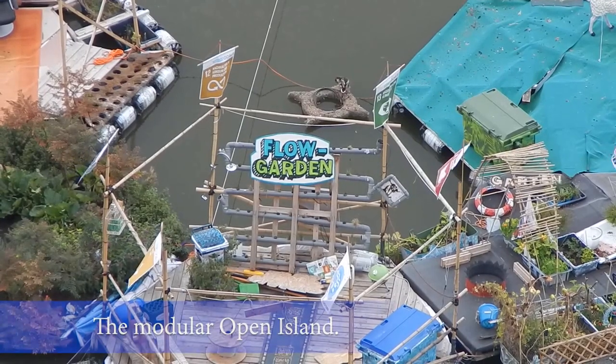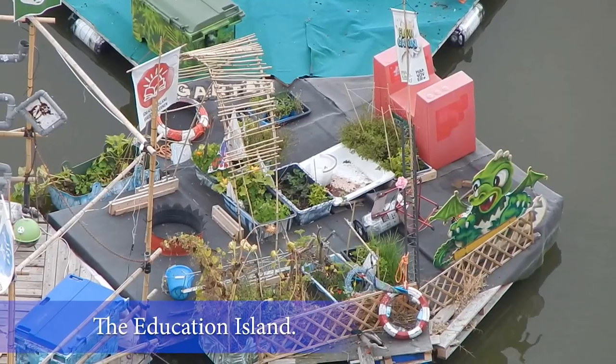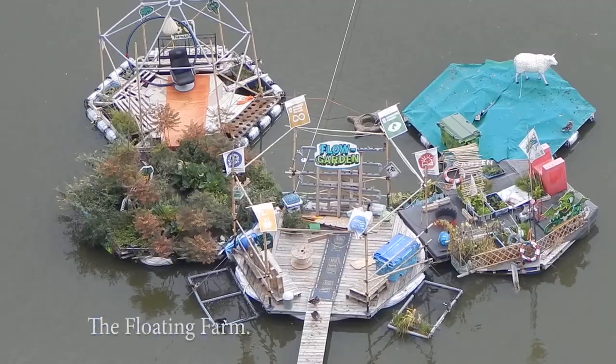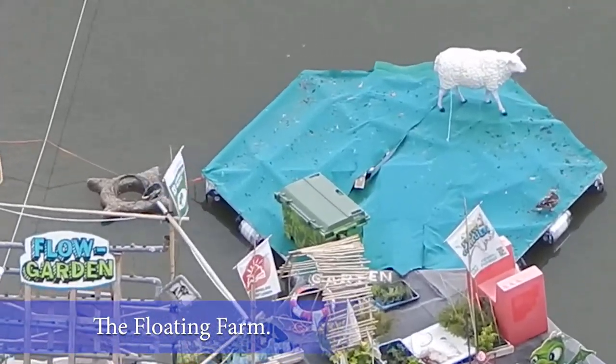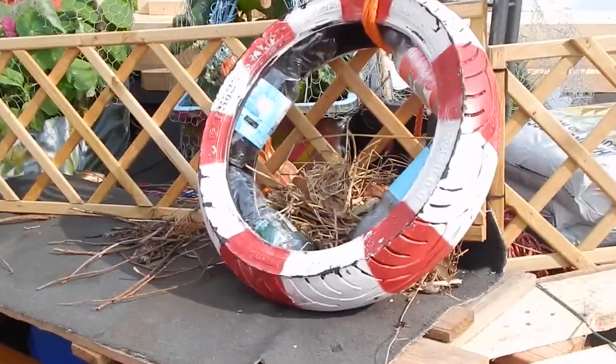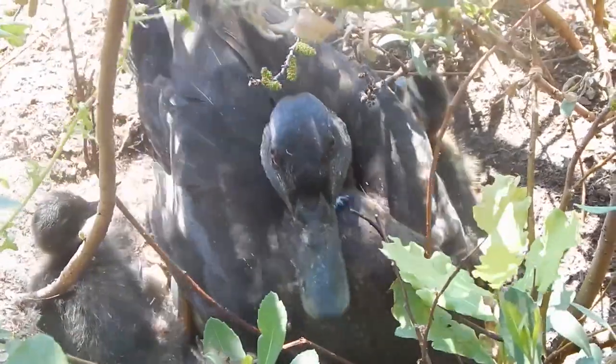Its modular concept and hexagonal shape provides unlimited options to use the new floating space — for aqua gardening or energy production, as a stage for culture and education, for shelter and safety in flood situations. And last but not least, open islands easily become vertical biospheres above and under water.